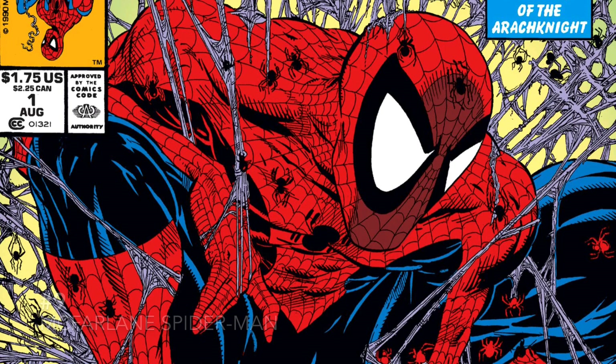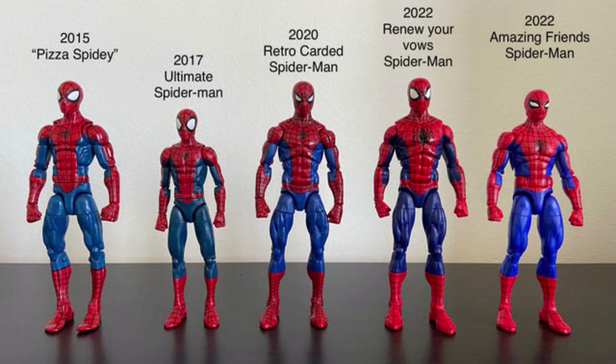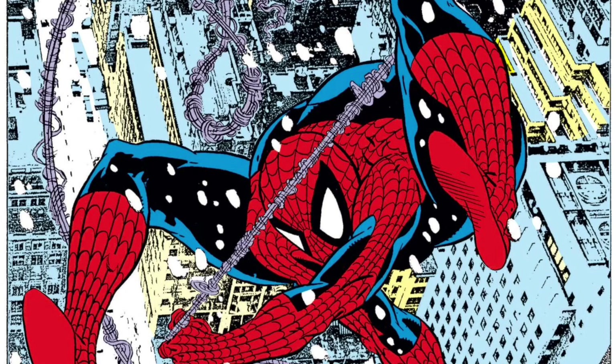At number 9 is a McFarlane Spider-Man — this is a Spider-Man based on the drawings of Todd McFarlane, and a lot of us really love this look. In the years we've gotten a lot of Marvel Legends Spider-Man figures, but none of them have really given us this look, and a lot of fans really love it, myself included.